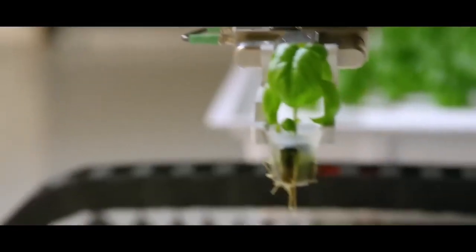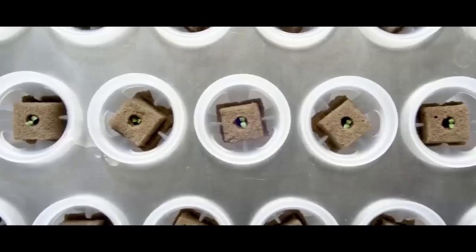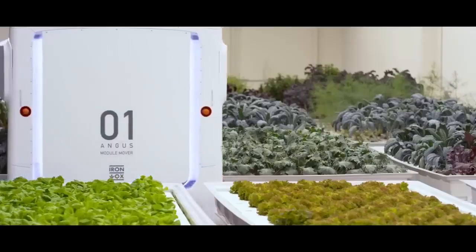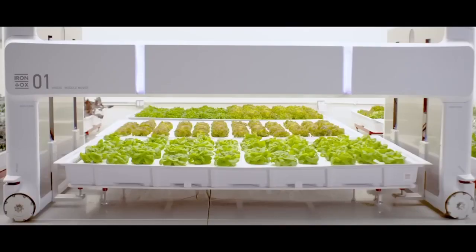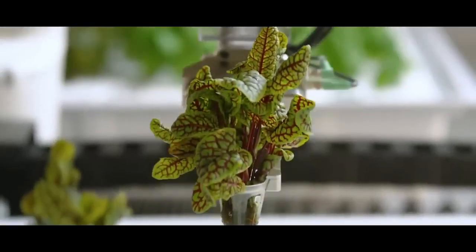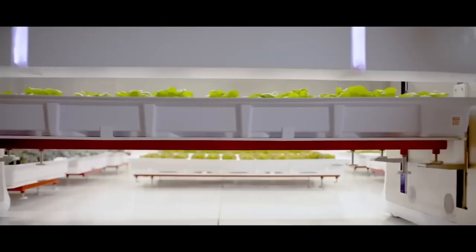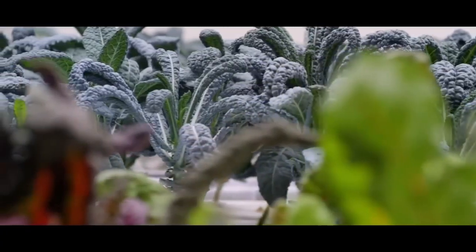Iron Ox has created entire year-round hydroponic farms that are run by robots. These indoor farms can produce about 30 acres worth of food on just a single acre of land. The farm is run by two robots: one moves trays of plants around, and the second has a robotic arm for manipulation tasks such as seeding and transplanting. The robots also use machine learning and AI to detect pests and diseases, removing plants before they infect others.